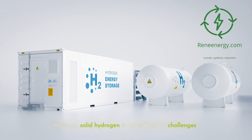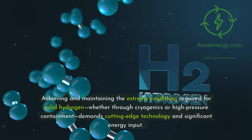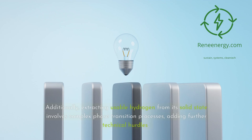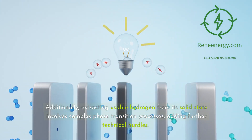However, solid hydrogen is not without its challenges. Achieving and maintaining the extreme conditions required for solid hydrogen — whether through cryogenics or high-pressure containment — demands cutting-edge technology and significant energy input. Additionally, extracting usable hydrogen from its solid state involves complex phase transition processes, adding further technical hurdles.